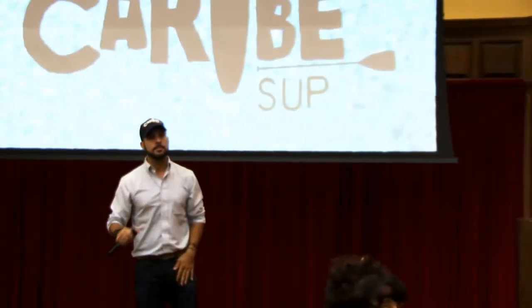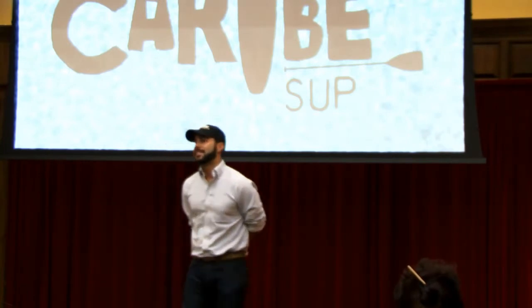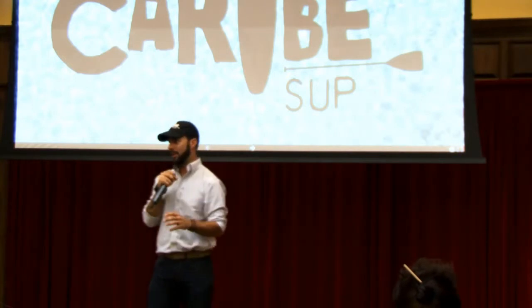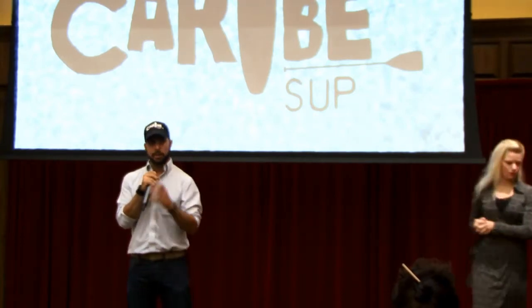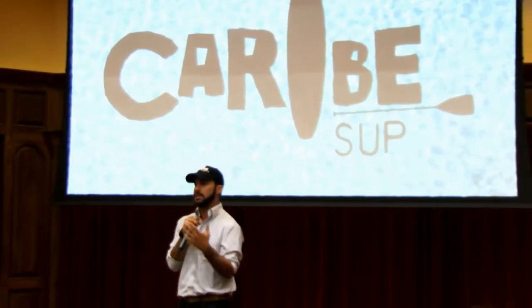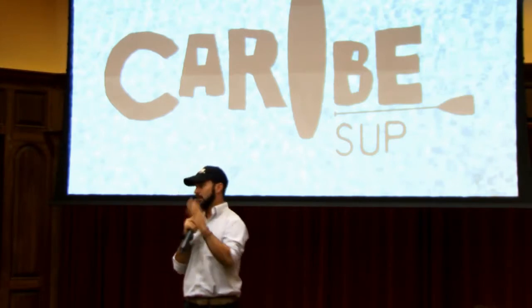Q: In the spirit of One Million Cups, what is the number one thing we can do for you as a community today? A: Thank you so much for all the feedback — that's huge. Number one will be, obviously, to purchase a product, or to put the word out for people that you know who paddle. This is huge — it's growing a lot, and a lot of people are looking for a product that's going to be good quality, that you can travel with, and at the same time you don't have to spend too much money. And eventually the price is going to go up, so this is definitely the opportunity.